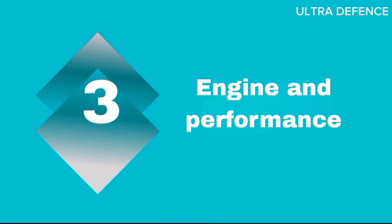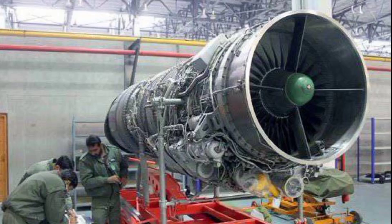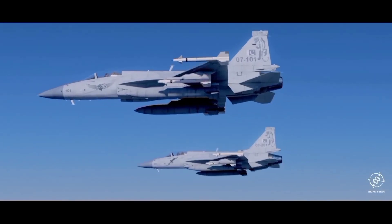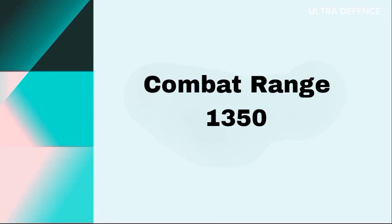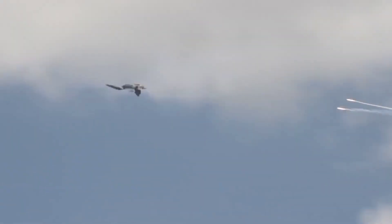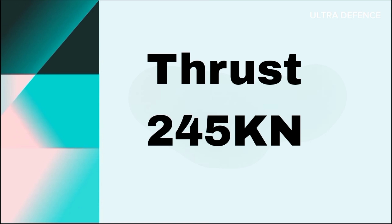The JF-17 Thunder Block 3 is powered by an RD-93 engine providing a thrust of 84.4 kilonewtons. It can reach speeds up to Mach 2, with a service ceiling of 16,900 meters and a combat range of approximately 1,350 kilometers. The Su-30 is powered by two AL-31F engines delivering a combined thrust of 245 kilonewtons.